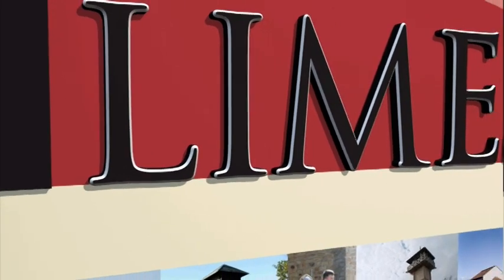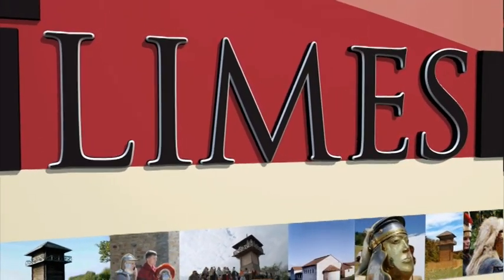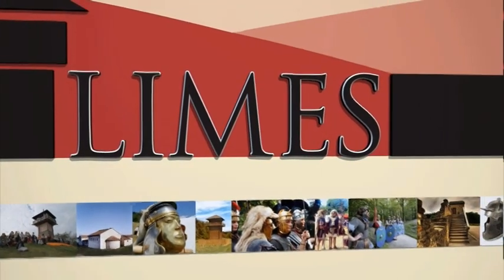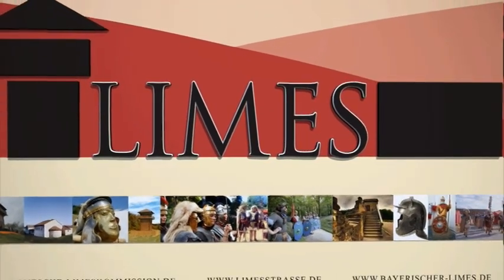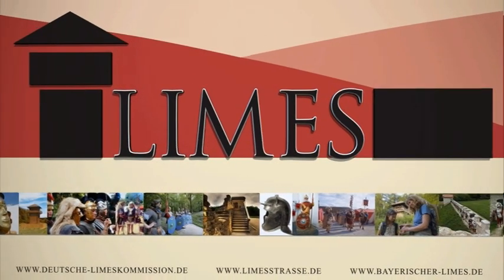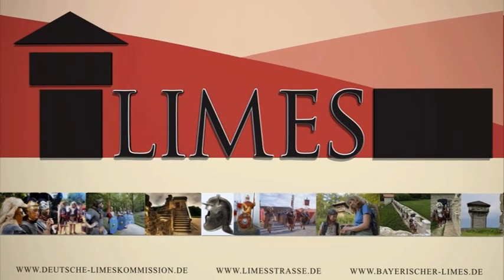In 2005, the Limes was granted the status of a UNESCO World Heritage Site and placed under international protection. The German Limes Commission and national heritage authorities now face the challenge of protecting this archaeological monument while simultaneously making it accessible to the public.